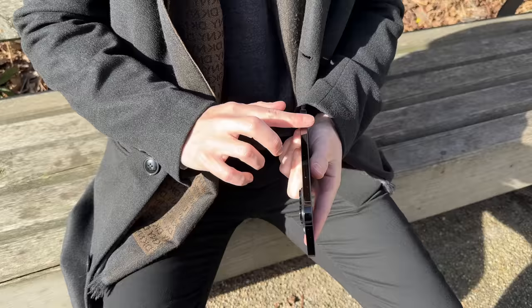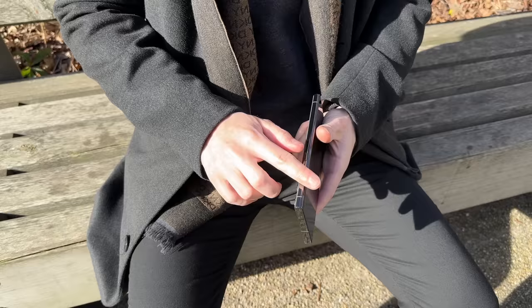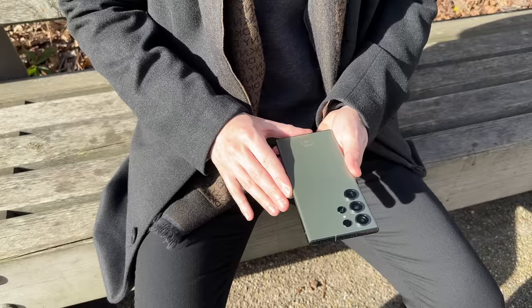In terms of design, the 14 Pro Max has a really nice matte glass finish on the back in this space black color, and on the sides uses a polished stainless steel frame. Compared to that, the S23 Ultra also has a matte glass back — great for resisting fingerprints — in this green color, and its frame is also shiny but made of aluminum.